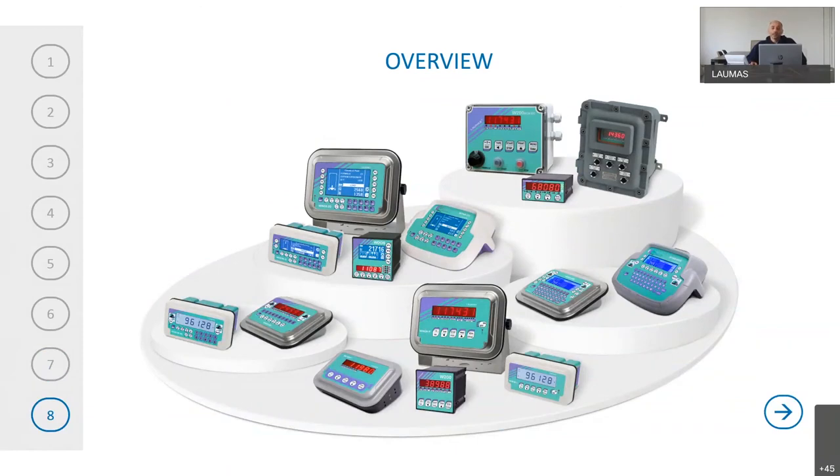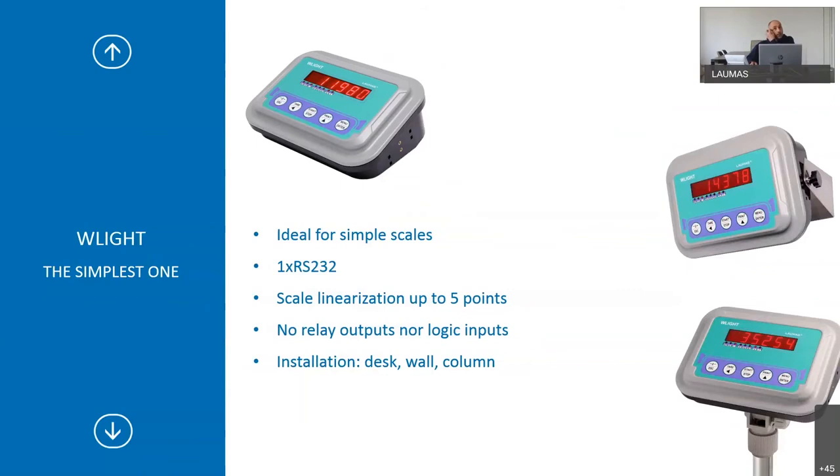Let's look at individual indicators and the differences between them. WLite is the simplest and is mainly used in small scales when you want a low-cost indicator with basic features. It has only one serial port RS-232, scalar linearization up to five points, no relay outputs and no logic inputs. Installation can be on desk, wall or column.